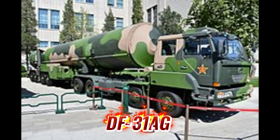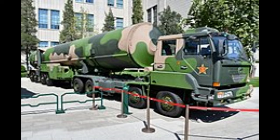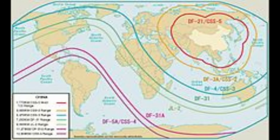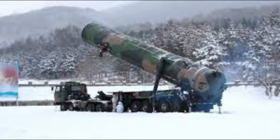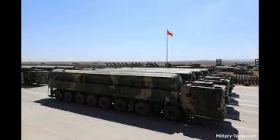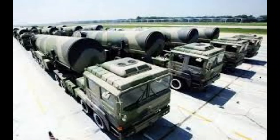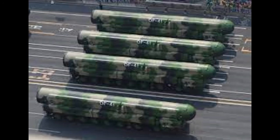Coming up is the DF-31AG, a Chinese road-mobile ICBM based on an eight-axle launcher vehicle. It is a solid-fuel missile with a range of 11,200 kilometers. It can carry multiple independently targetable warheads; one version carries three MIRVs with 20, 90, or 150 KT blast yield each. The missile features an internal navigation system with indigenous Chinese Beidou Satellite Navigation System and carries decoys to overcome missile defense systems. The Transporter-Erector Launcher vehicle has road autonomy of around 500 kilometers.